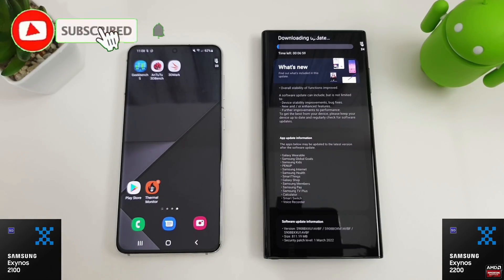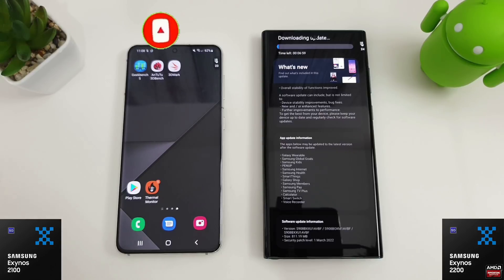Hi guys, it's John here, and I've just got a quick update because the S22 Ultra has finally had its day one release patch.